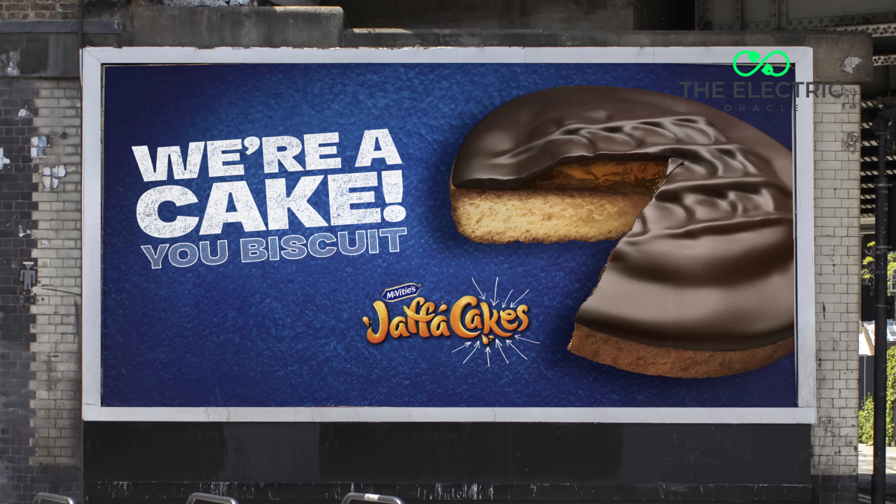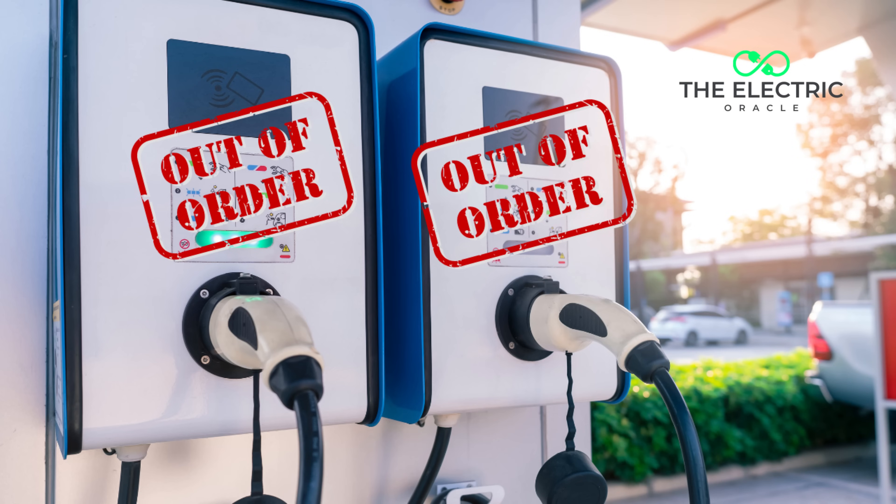Imagine pulling up to Sainsbury's, plugging in your EV, and by the time you've finished your weekly shop — and had the great debate about whether Jaffa cakes are actually cakes or biscuits — you've got 200 miles of range. No hunting for chargers, no broken units, and no waiting.